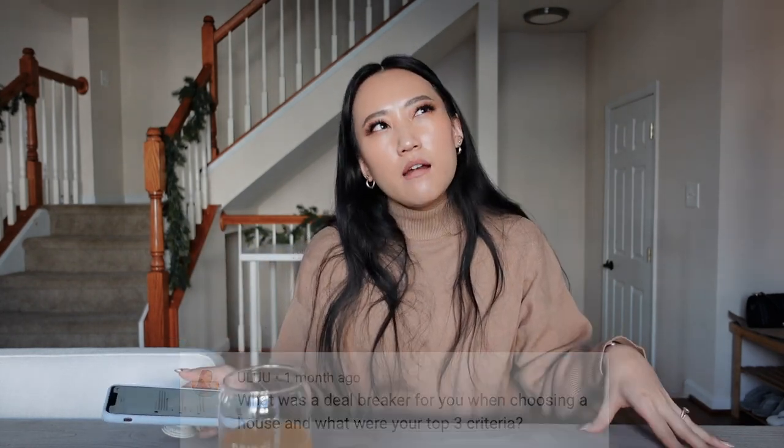My deal breakers — I actually didn't really have a deal breaker per se; I just had non-negotiables that we had to check off. If we were going to consider buying a home and didn't have those things, that was a deal breaker. The first thing was a two-car garage because we have two cars.